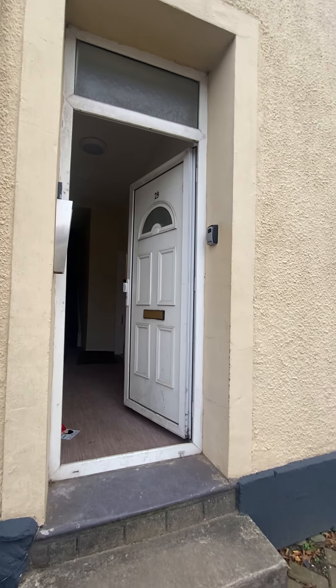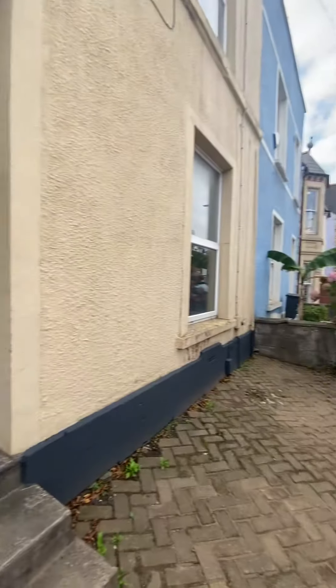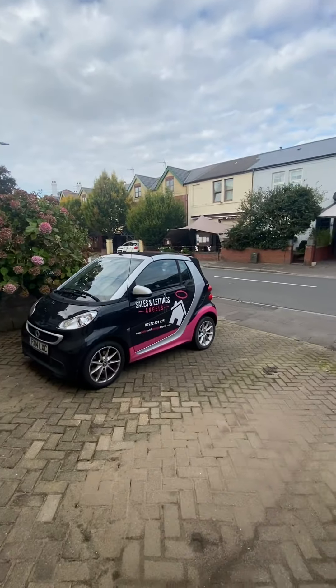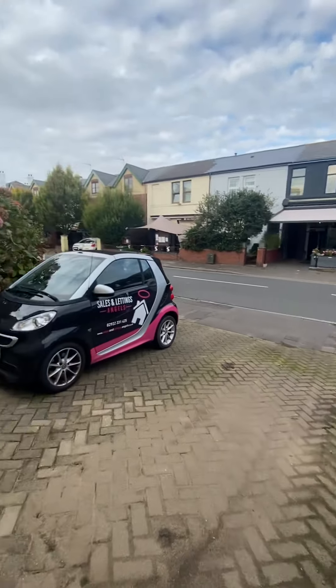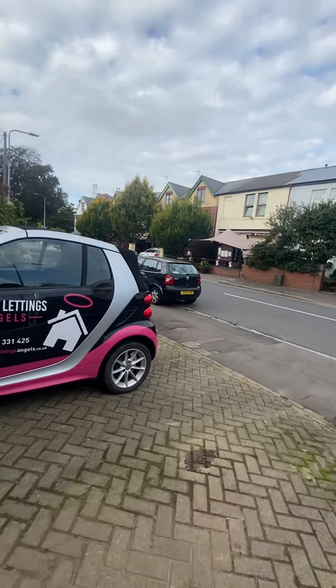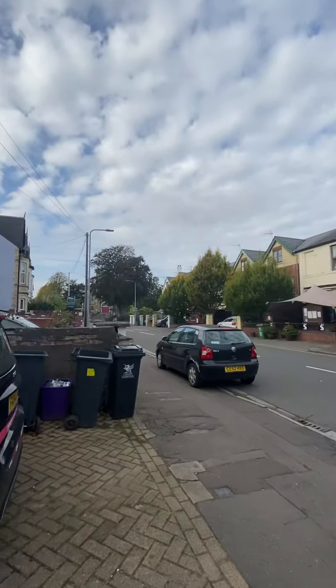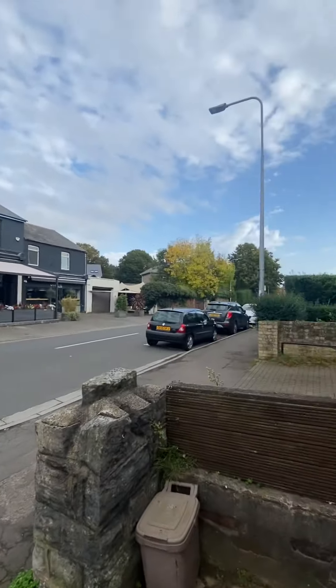This is a video tour of a lovely one-bedroom ground floor flat that we have to rent on Romney Crescent. This is the outside of the property. As you can see, there are parking spaces just outside and there is one other flat in the block who does also drive. This is the outside of the building and then this is the street and what you've got around you.